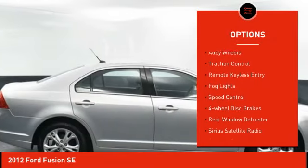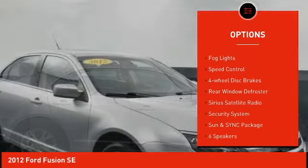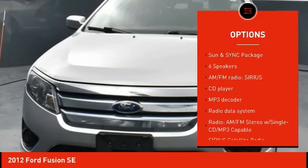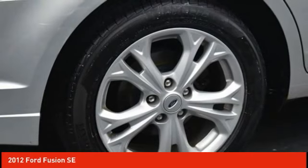Moonroof, alloy wheels, traction control, remote keyless entry, fog lights, speed control, four-wheel disc brakes, rear window defroster, Sirius satellite radio, security system.